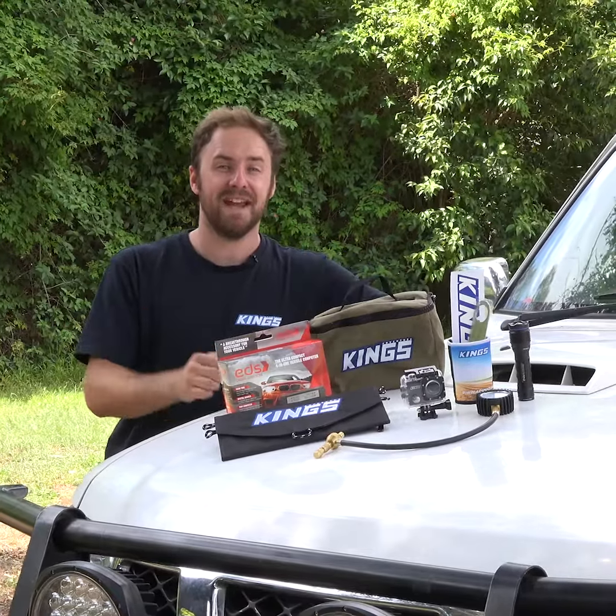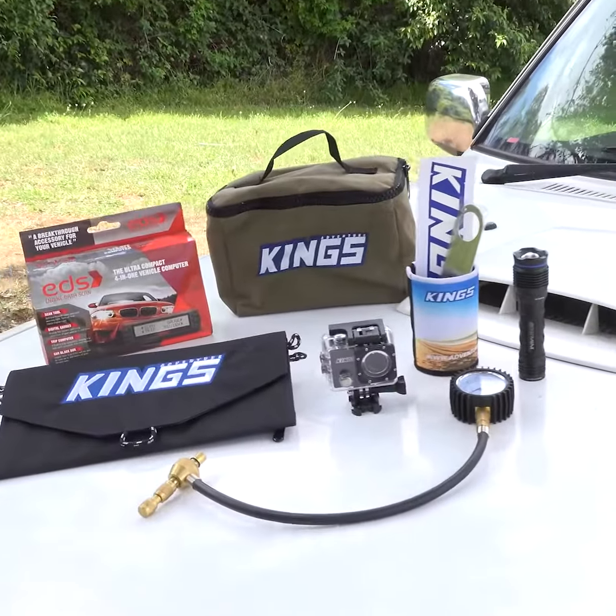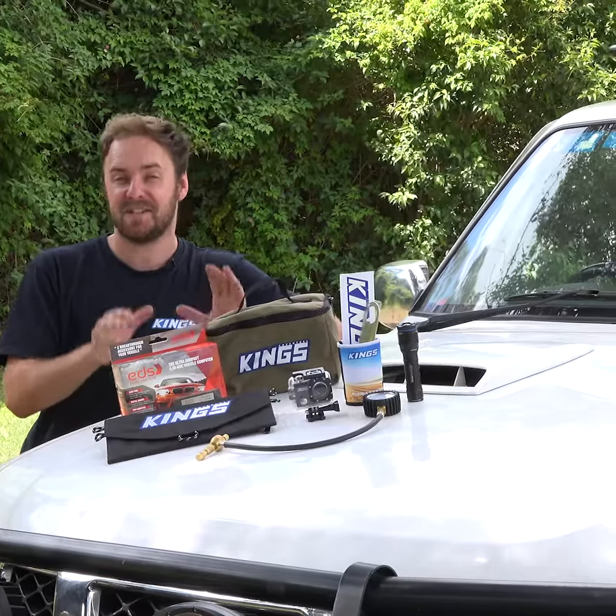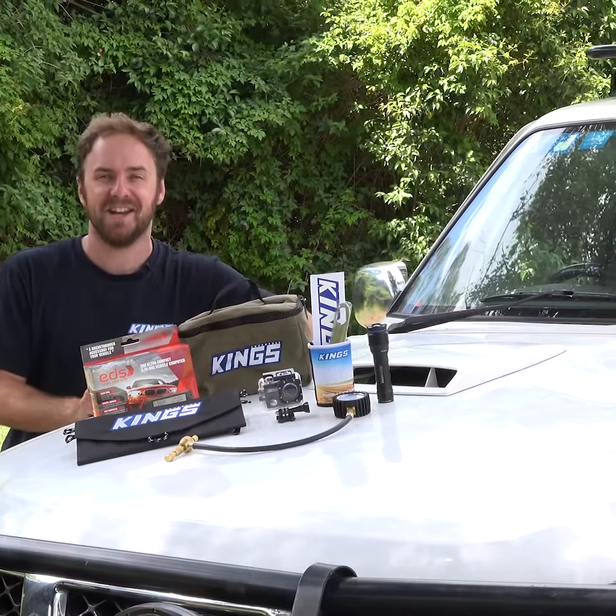4WD Supercenter has a full range of stocking stuffers that every 4WD, camper and outdoor enthusiast will love. If you're looking for that special something to really set off their stocking, then check these out.